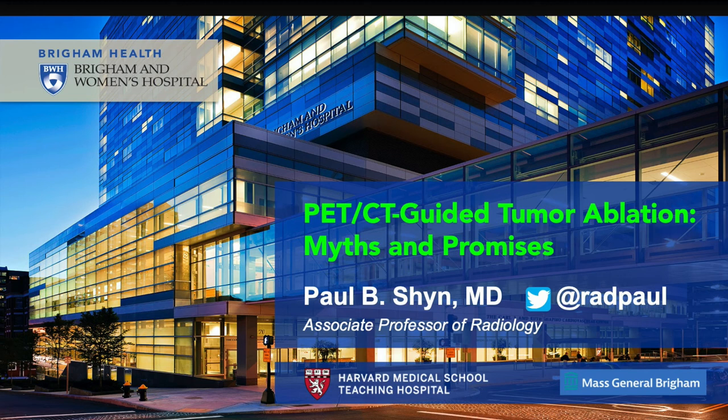Good afternoon, everyone. I'm Stu Silverman, and it's both an honor and a privilege for me to introduce Dr. Paul Shin as today's Theranke Aulez Research Seminar Lecturer. Dr. Shin has been at the Brigham for 14 years and is now Associate Professor at Harvard Medical School. He has done a lot for the department, serving as the department's medical director of the Cross-Sectional Interventional Radiology Service until 2019.